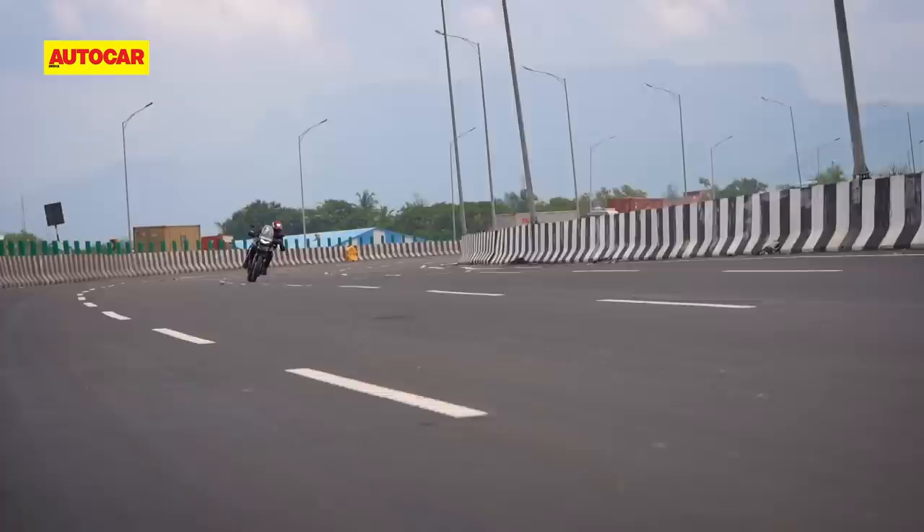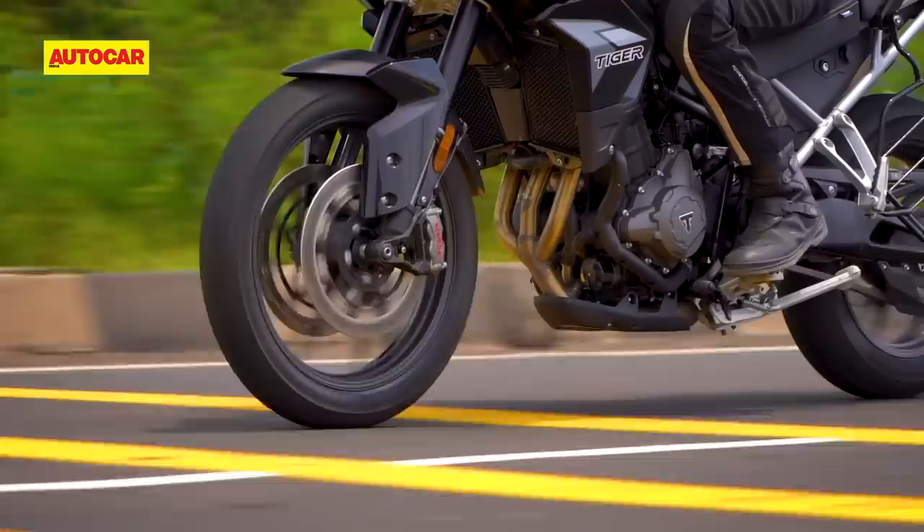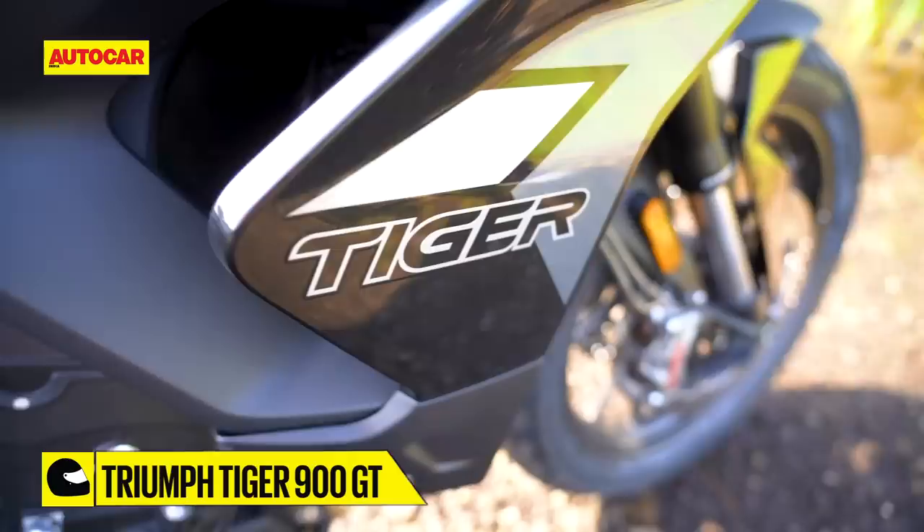To be fair, it isn't harsh, but it's clearly noticeable, and it's also something we've never experienced on the Tiger before. It's also worth talking about engine heat. The old Tiger's chassis would get really hot in heavy traffic, and while the Tiger 900 runs quite hot too, it doesn't seem as bad, because you don't come in direct contact with the hot frame.